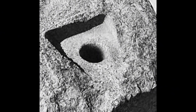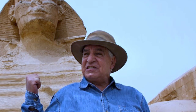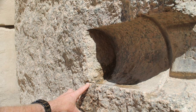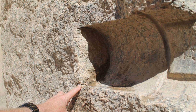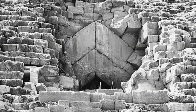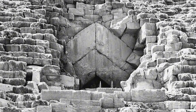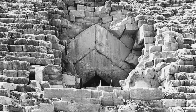Perfectly circular, impossibly precise, with deep spiral grooves inside that look exactly like what modern machinery would create. According to mainstream archaeology, the ancient Egyptians had nothing but primitive copper tools. So how did they create drill holes that modern engineers struggle to replicate even today? In 2015, researchers with special permission climbed the pyramid's exterior blocks to reach the original entrance, high above where tourists enter. Only archaeologists with special connections can make this climb.